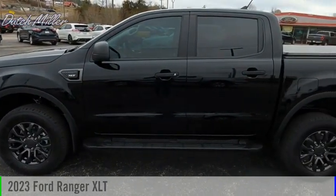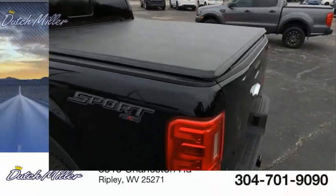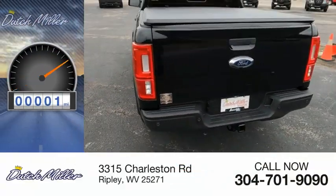Come test drive the 2023 Ranger. This vehicle is powered by a four-wheel drive, four-cylinder, 2.3-liter engine. This vehicle has less than 100 miles.